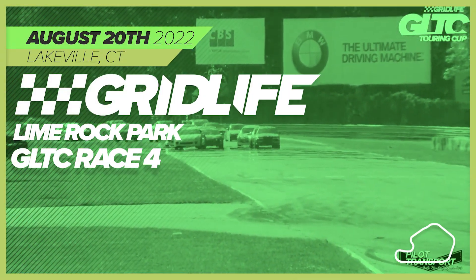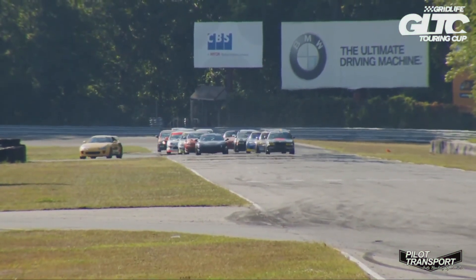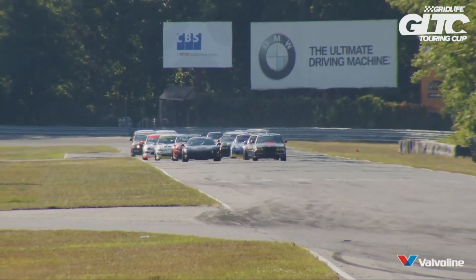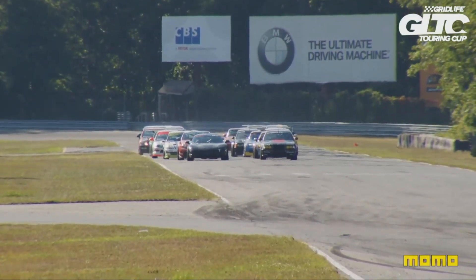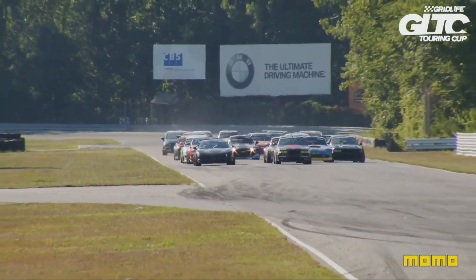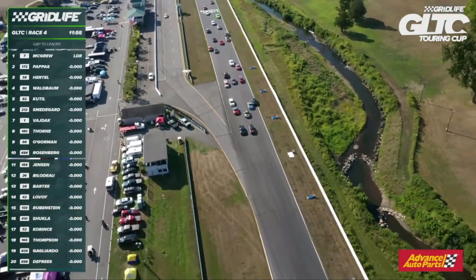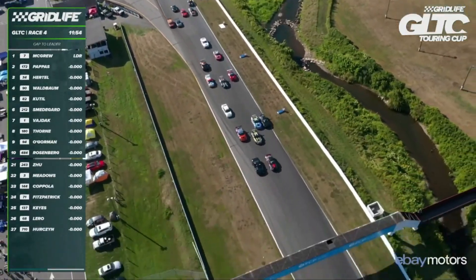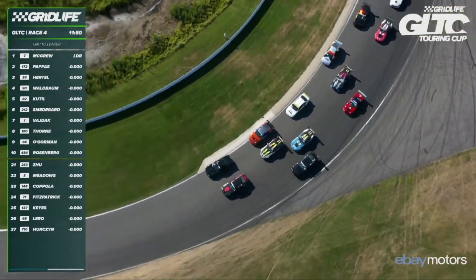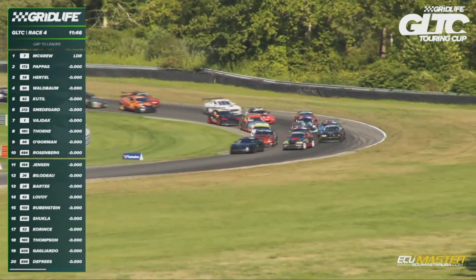The pace car takes the right-hand turn onto the pit lane entry and for the final time this weekend we go racing in GLTC. Luke McGrew on the pole and on his outside Tyler Pappas in the gray BMW. Green flag flies and we're racing at Lime Rock Park. Robert Thorne immediately jumps — three wide down towards turn number one. Thorne and Cattill side by side, still three wide. Thorne's out there in the marbles but hanging on. That is an awesome jump by Thorne to get that far up ahead already.